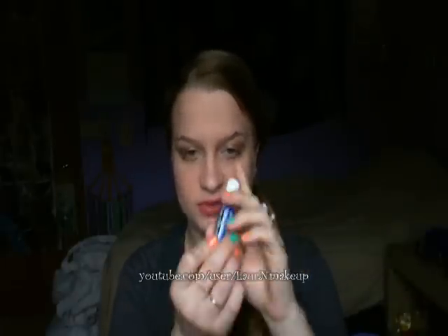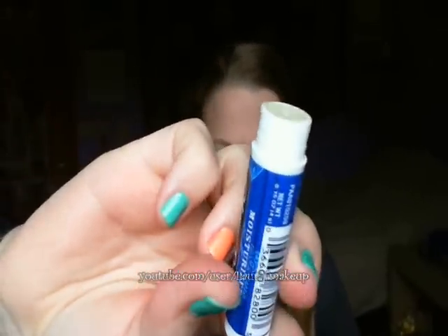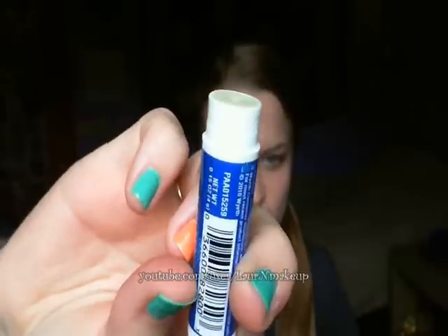I also finished my moisturizing chapstick. It went down as far as possible — I was using it and the rims were scratching my lips, so I said okay, it's officially done. But not to worry, I already have another one.